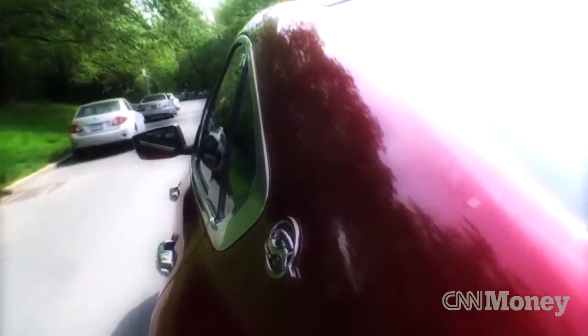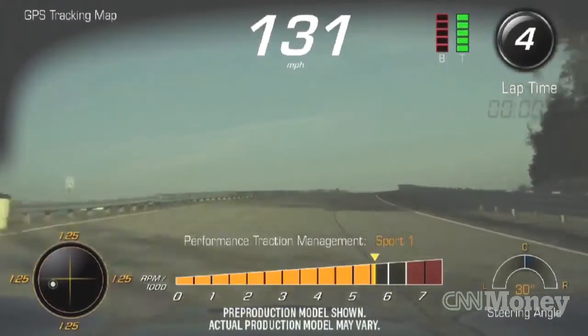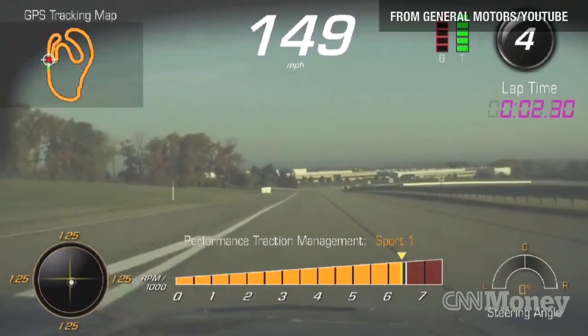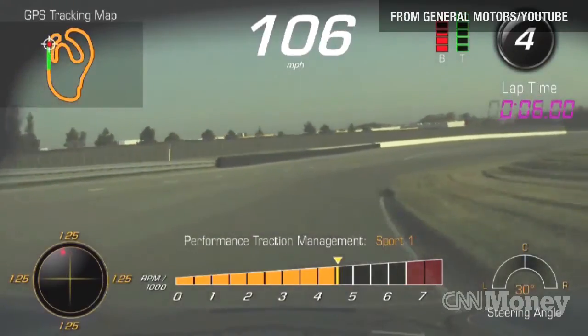Dashboard cameras have gotten really popular, so General Motors will soon be offering one right from the factory, and it won't just record video. The performance data recorder, which will be offered on the 2015 Corvette Stingray, will record not only the view out the windshield in high definition, but everything that's said or shouted inside the cabin as well.